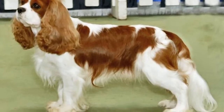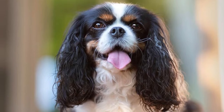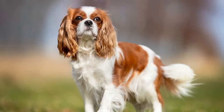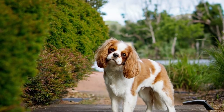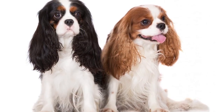This breed is highly intelligent and easily trainable. You should capitalize on this by starting training early. This will help to prevent separation anxiety should they need to be left alone regularly. The insatiable desire to please propels this dog breed to success, and it is a hallmark trait of the breed.